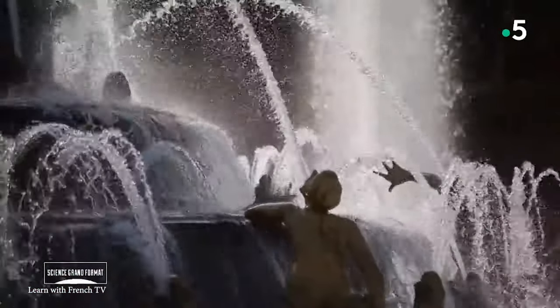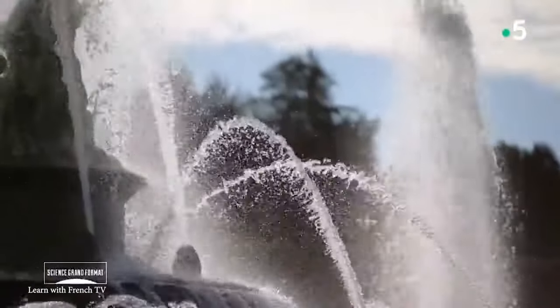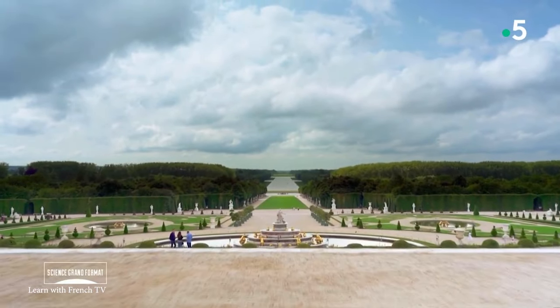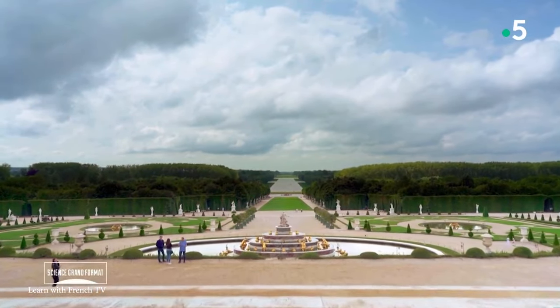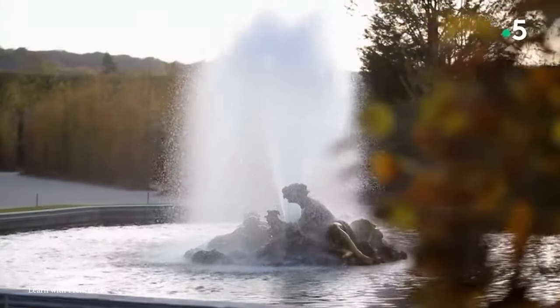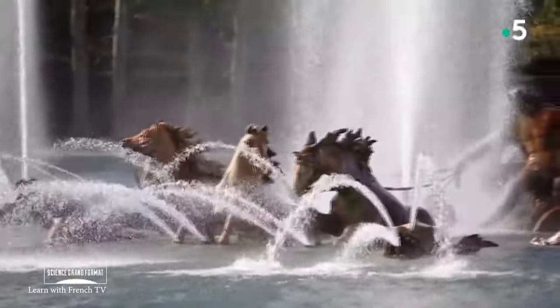The fountains are also pretty old — the designs began in the mid-17th century during the reign of Louis XIV. These fountains have undergone extensive restoration over the years to ensure that their historic and artistic significance remains intact. The Palace of Versailles, including its fountains and gardens, is a UNESCO World Heritage Site, and so they continue to attract visitors from all over the globe.